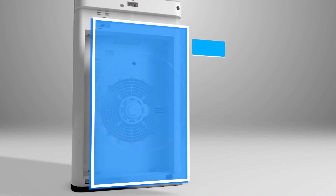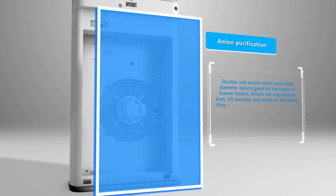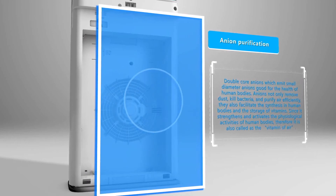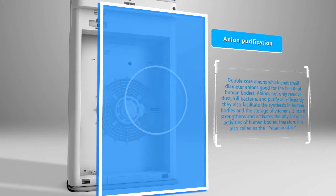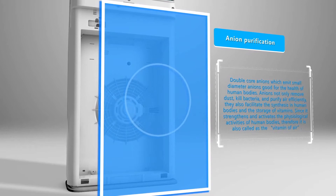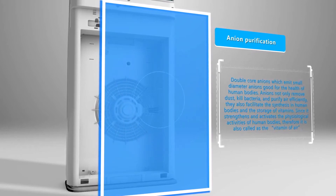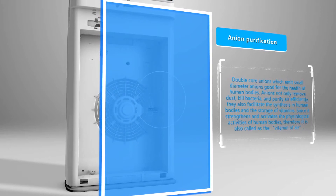The seventh layer is the double-core anion system, which emits small-diameter anions that are beneficial to the health of human bodies. Anions not only remove dust, kill bacteria, and purify air efficiently — they also facilitate the synthesis and storage of vitamins in human bodies. Since anions strengthen and activate the physiological activities of human bodies, they are also called the 'vitamin of air.'